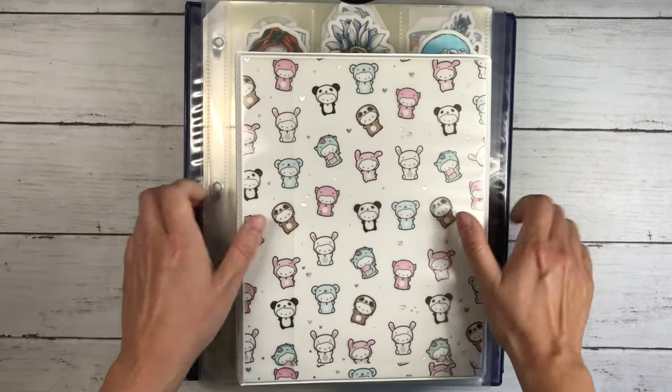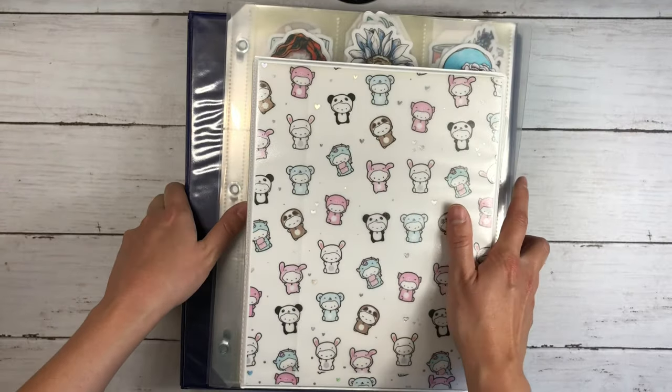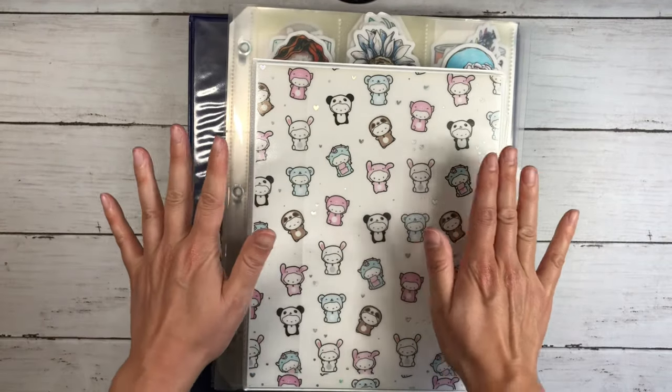So really it's these three things that came out of the large binder, and for me they are much, much more functional.